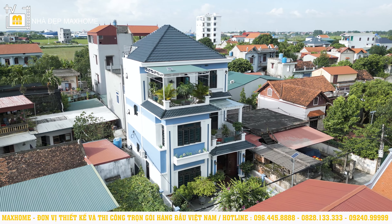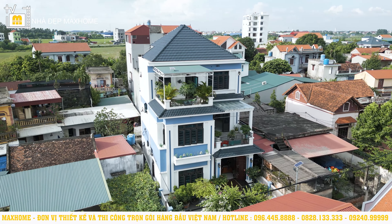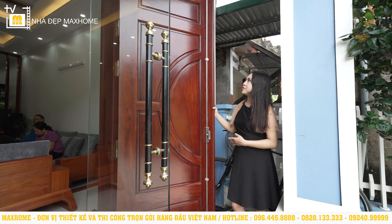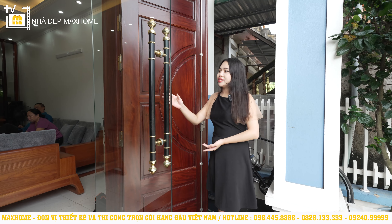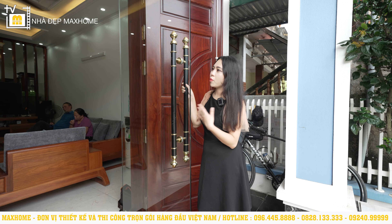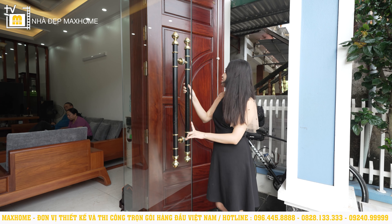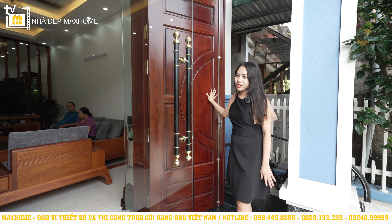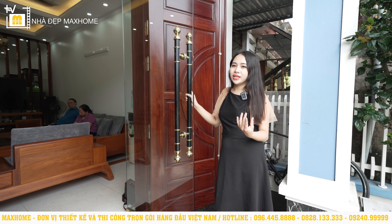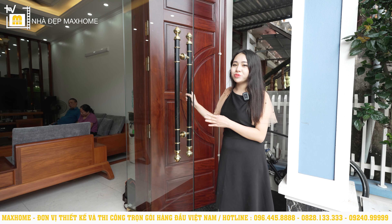Công trình được thiết kế với 2 lớp cửa. Lớp cửa bên ngoài sử dụng chất liệu gỗ lim lam phi với những họa tiết đơn giản nhưng hiện đại. Bên trong là một lớp cửa kính cường lực. Vào mùa hè nóng bức, gia chủ có thể bật điều hòa và chỉ cần đóng cửa kính mà không cần đóng cửa gỗ bên ngoài. Đây là một gợi ý hữu ích cho quý vị. Bây giờ xin mời bước vào phía bên trong để khám phá công trình.